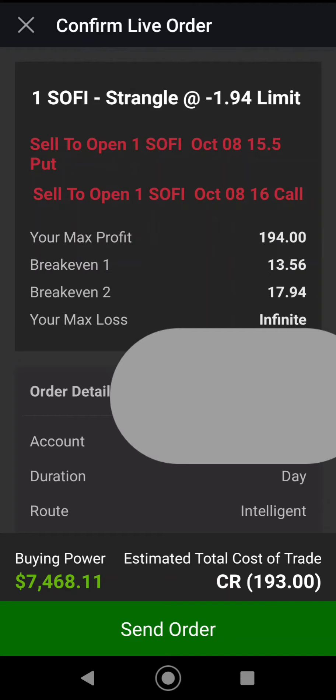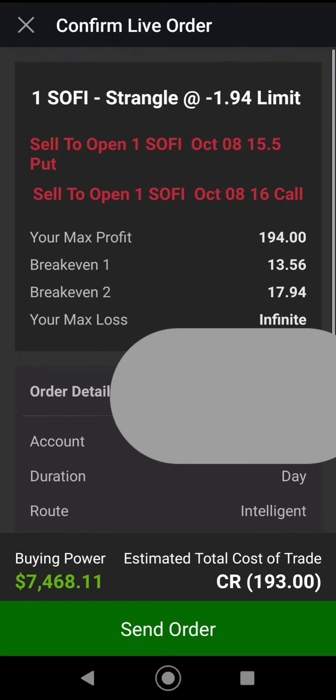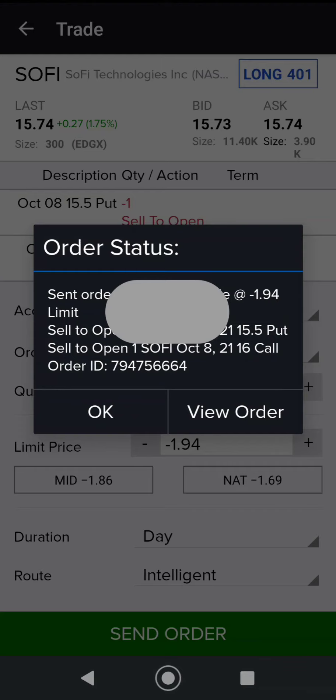It could pop up to $20 or $22. If it does that, I'm going to lose some stock — that's okay, I made some premium on it and I'm fine with that.